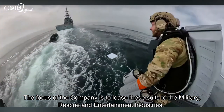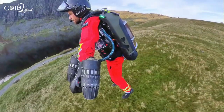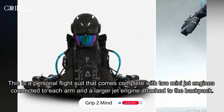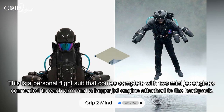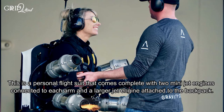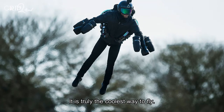The focus of the company is to release these suits to the military, rescue, and entertainment industries. This is a personal flight suit that comes complete with two mini jet engines connected to each arm and a larger jet engine attached to the backpack. It is truly the coolest way to fly.